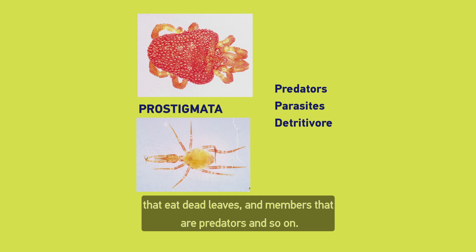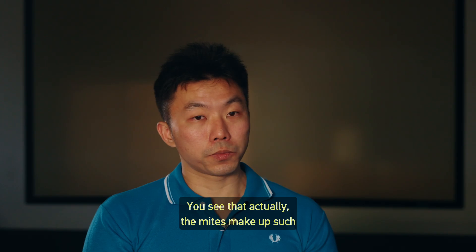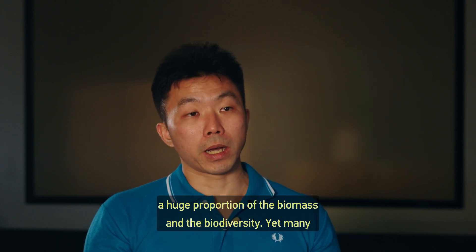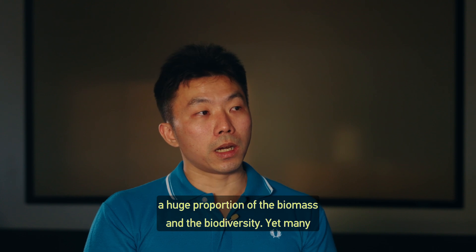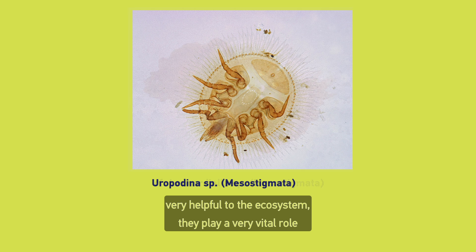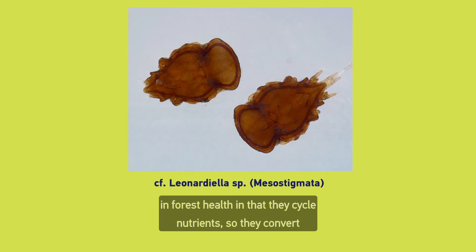You see that actually the mites make up such a huge proportion of the biomass and the biodiversity. Yet many of them are undescribed. They're also cool in the sense that they are very helpful to the ecosystem — they play a very vital role in forest health in that they cycle nutrients.